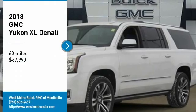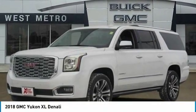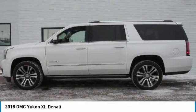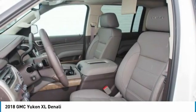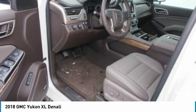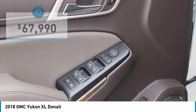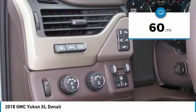You are going to love the 2018 GMC Yukon XL. The GMC Yukon XL is a great choice for families who need a full-size SUV with maximum seating. The looks don't hurt either, and it is priced below $70,000. This vehicle has less than 100 miles.